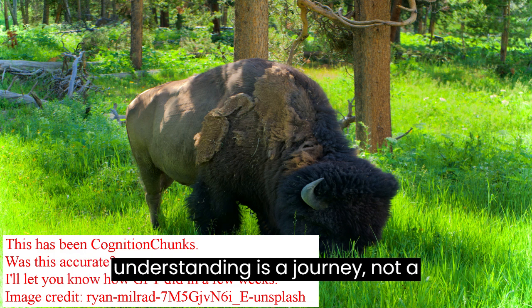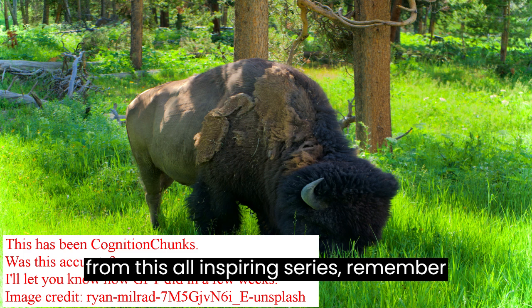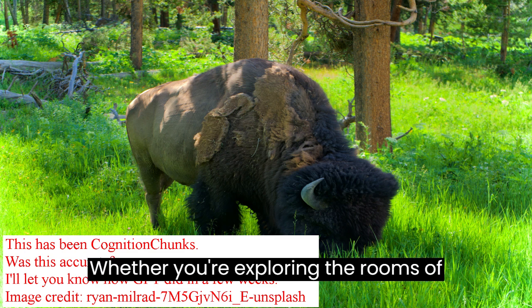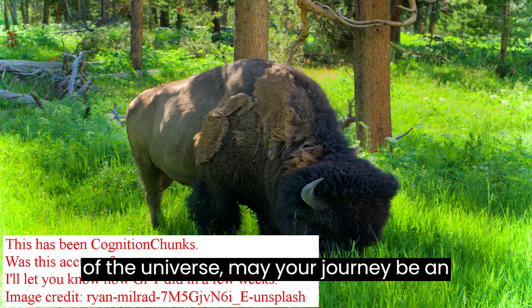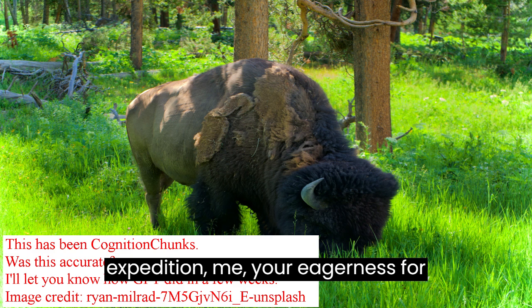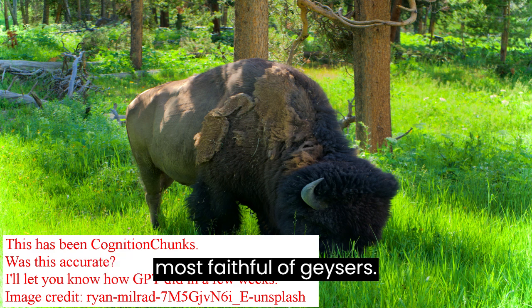The quest for understanding is a journey, not a destination. As we sign off from this awe-inspiring series, remember that hiking is but one venue for satiating the eternal human curiosity. Whether you're exploring the realms of machine learning, pondering over ethical dilemmas, or probing the subatomic fabric of the universe, may your journey be an enlightening one. As we map out the coordinates for our next scholarly expedition, may your eagerness for knowledge continue to erupt like the most faithful of geysers.